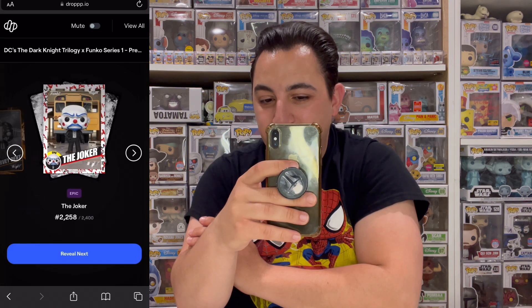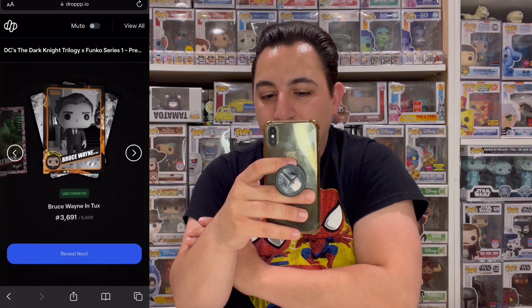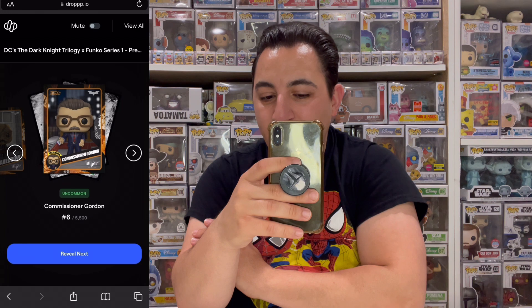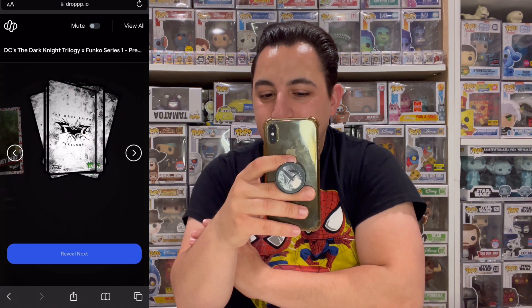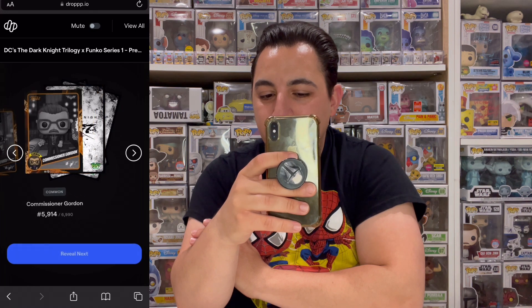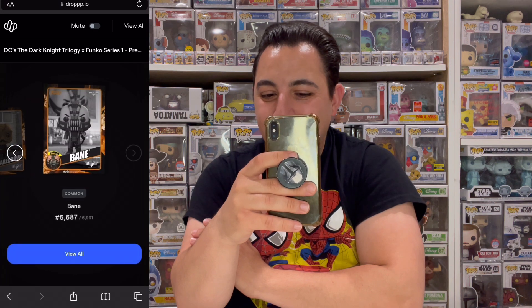Reveal: another coin — we're getting a good amount of coins. Common Harvey Dent, epic Joker, rare Batman, uncommon Bruce, common Bruce, common Scarecrow, uncommon Gordon, common Bruce, common Batman, epic Harvey Dent, common Freddy Gordon, common Gordon, common Bane, common Scarecrow, common Bane. We need that Bruce Wayne legendary still.